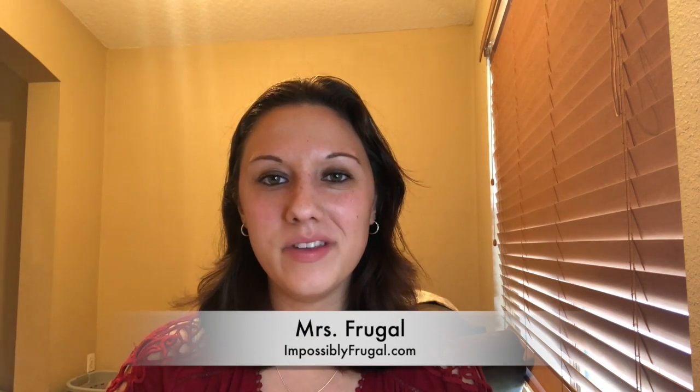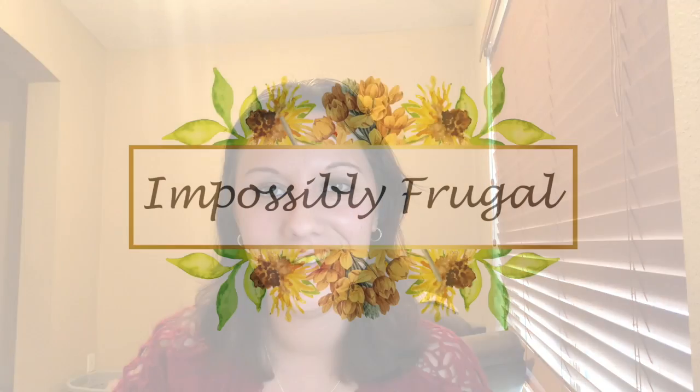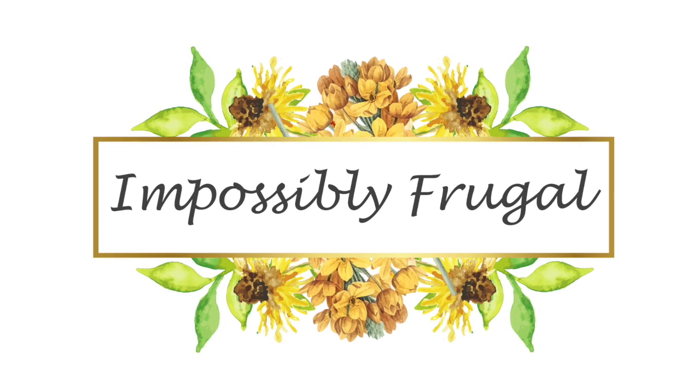Hi everyone, it's Mrs. Frugal from impossiblyfrugal.com and today I'm here to help you plan an inexpensive summer vacation. If you have kids and they're out of school, they are undoubtedly already hounding you about what you and your family are going to be doing for summer vacation this year. And if you're like me and trying to be frugal and save as much money as possible, you're probably thinking that summer vacation is not in the cards for you and your family.